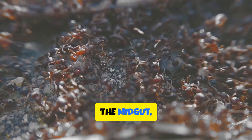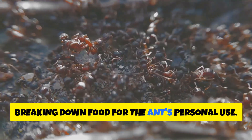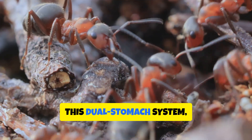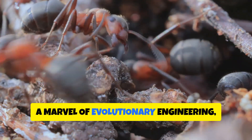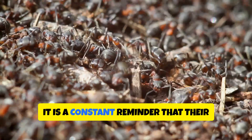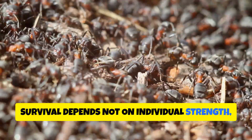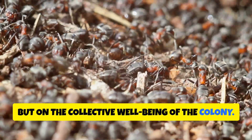The second stomach, the midgut, functions more like our own, breaking down food for the ant's personal use. This dual stomach system, a marvel of evolutionary engineering, highlights the importance of community in the ant world. It is a constant reminder that their survival depends not on individual strength, but on the collective well-being of the colony.